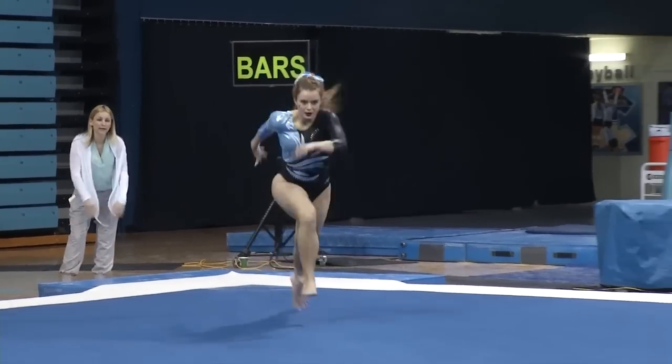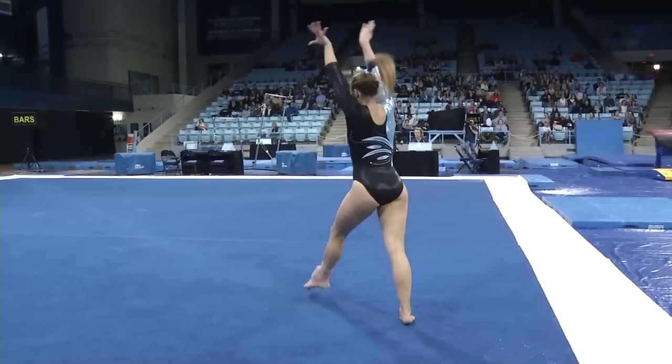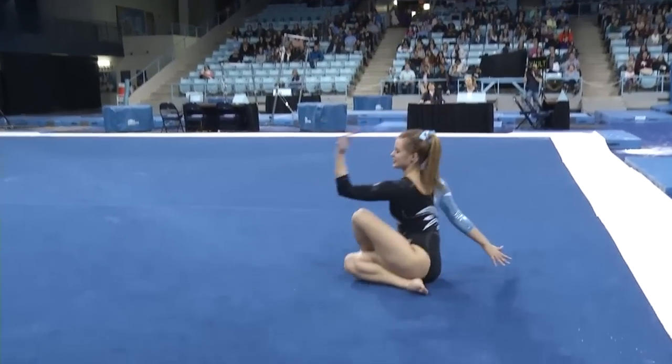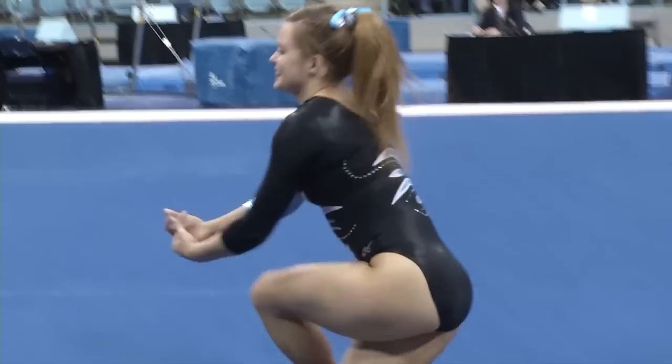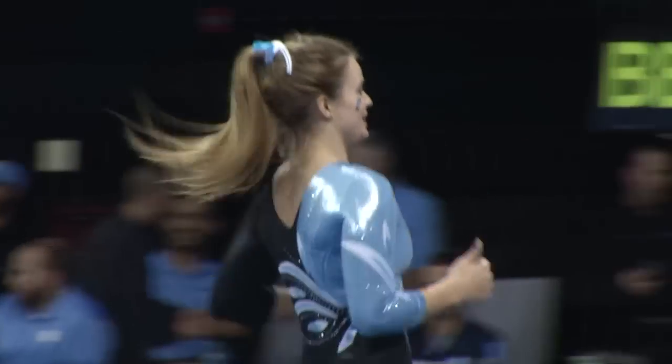Really beautiful gymnastics as we see this last pass — front handspring, another twisting element. Beautiful routine, and you could be seeing the all-around champion, Hailey Watts.